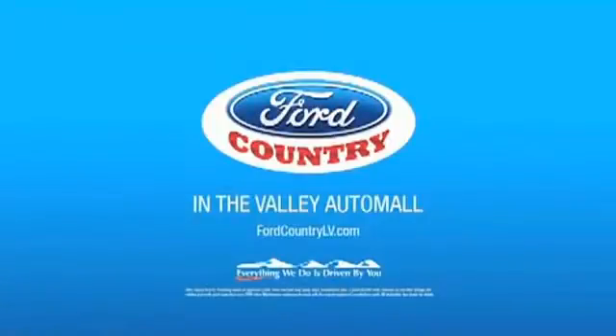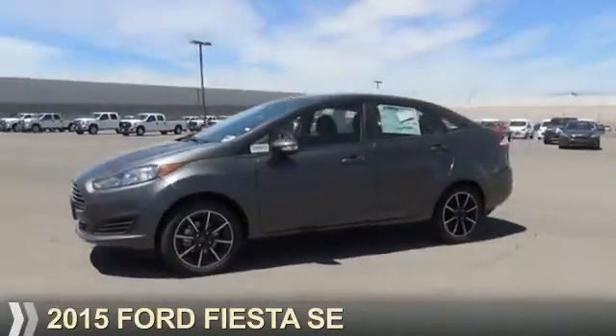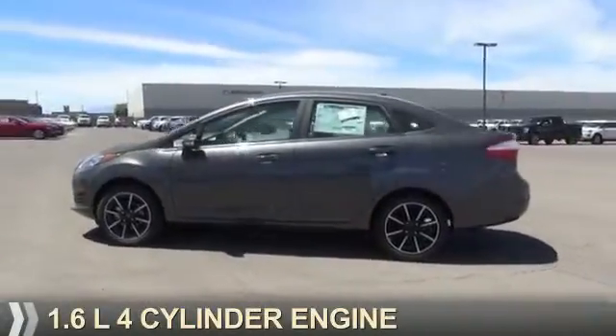Visit Ford Country in the Valley Auto Mall today. Presenting the 2015 Ford Fiesta. It's powered by a 1.6 liter 4-cylinder engine.